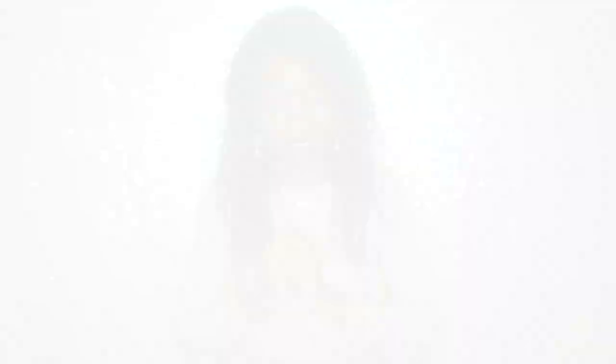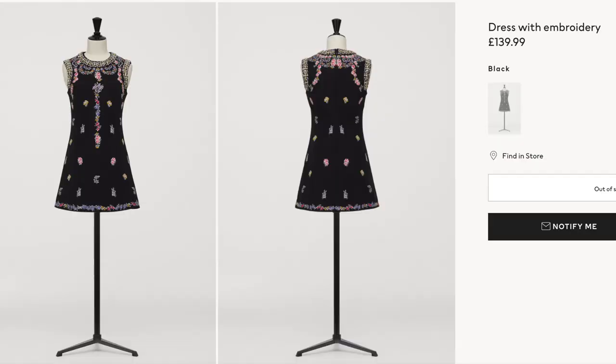Right, without further ado, let's get into this video. Long story short, your girl wanted this beautiful mini dress — super fitted, embellished and embroidered to the nines — and it was £139.99 and I didn't get it. So I decided to opt for this sparkly number here. I'm gonna scooch over so you can see me wearing it.